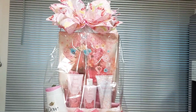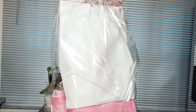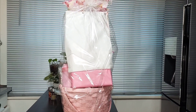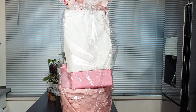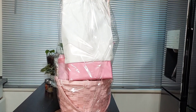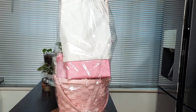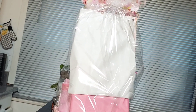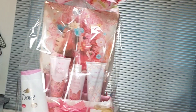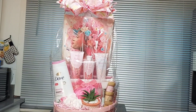Let me turn it so you guys can see how I covered up the construction of the basket. I took packing paper and covered up the construction of the basket. I also took a small box, wrapped it in pink wrapping paper, to hold up the canvas.